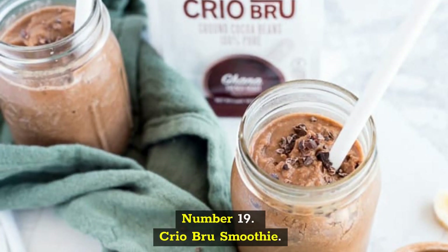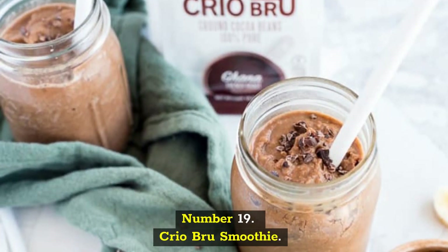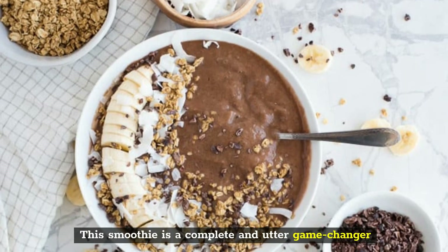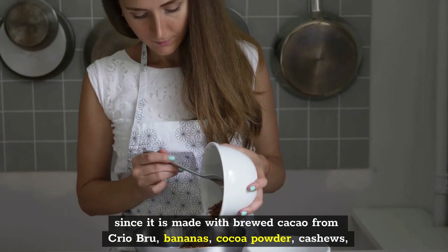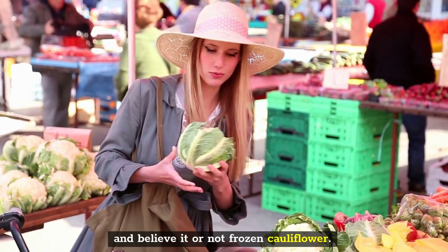Number 19: Creo Brew Smoothie. This smoothie is a complete and utter game-changer since it is made with brewed cacao from Creo Brew, bananas, cocoa powder, cashews, and believe it or not, frozen cauliflower.